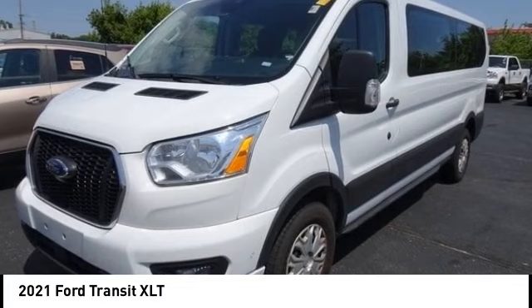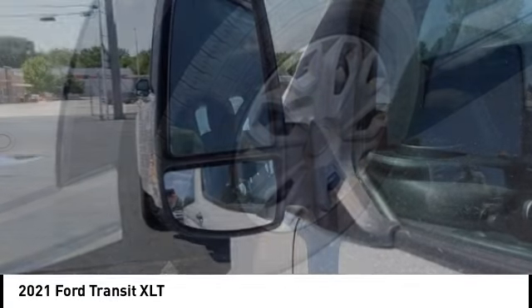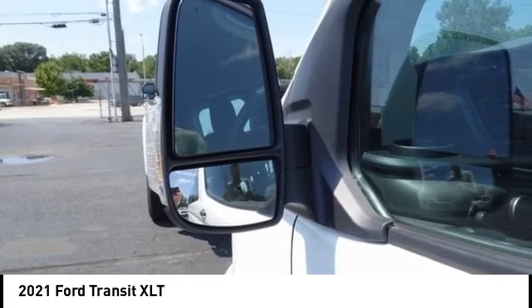Looking for the right vehicle? Check out the 2021 Transit Connect. Ford Transit — the right size the whole world round.